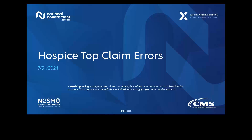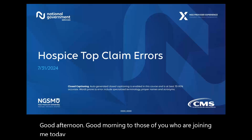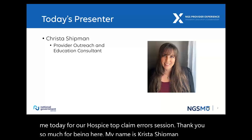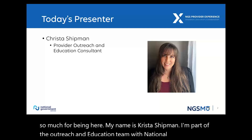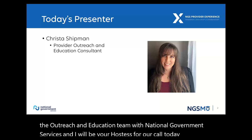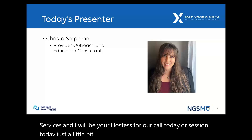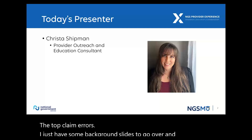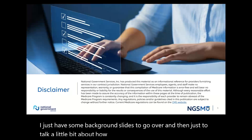The broadcast is now starting. All attendees are in listen-only mode. Good afternoon or good morning to those of you joining me today for our Hospice Top Claim Errors session. Thank you so much for being here. My name is Krista Shipman. I'm part of the Outreach and Education team with National Government Services, and I will be your host for our session today.